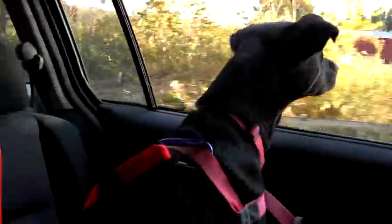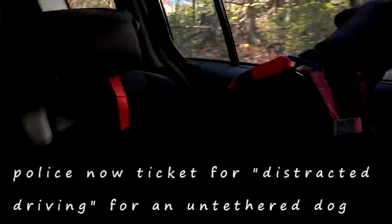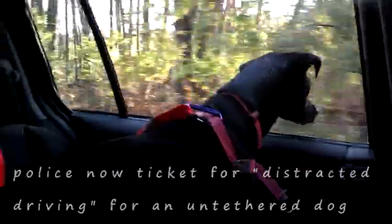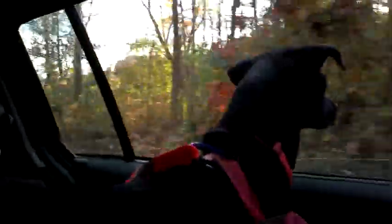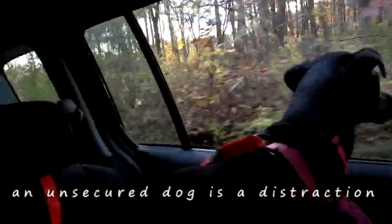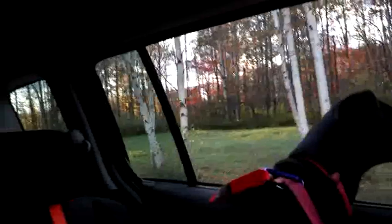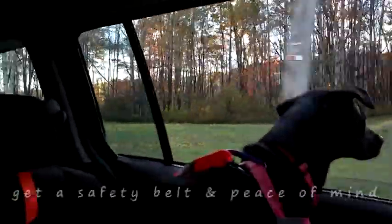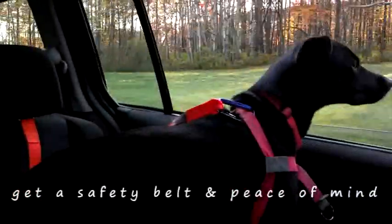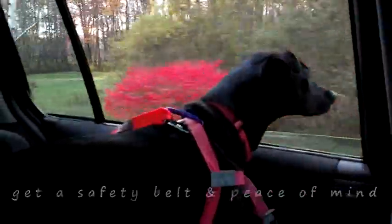You know what else we don't need? The ticket. Police are now ticketing for untethered dogs in the car. They call it distracted driving. AAA did a survey that showed 30% of people who drive with their dog admit to being distracted by them. I wonder what the real number is. Anyhow, I'm glad you're safe back there. I'm glad we got a vehicle safety belt. Well, everybody should get one for their dog.